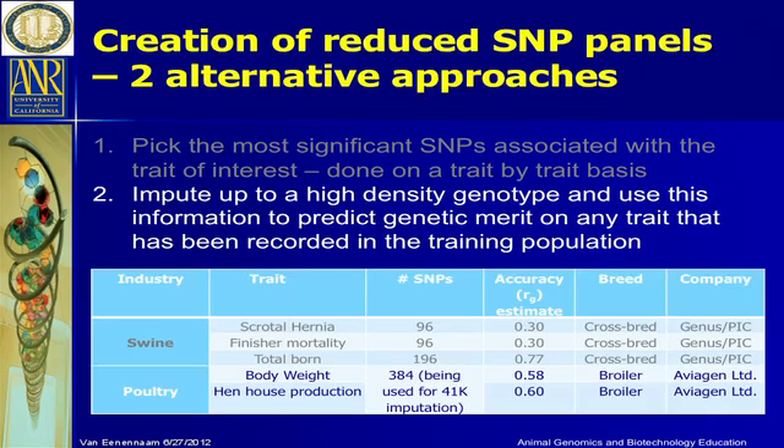The other approach — and I think the now preferred approach, certainly in the poultry and dairy industries — is to use these reduced SNPs to do imputations back up to the high-density SNP genotypes. In the poultry industry, they've developed a 384 SNP panel used to impute up to the 41K, which is analogous to the 50K in the poultry industry. If you can impute up to the high-density chip, then any phenotype trained with the high-density chip can now give you a genetic prediction.